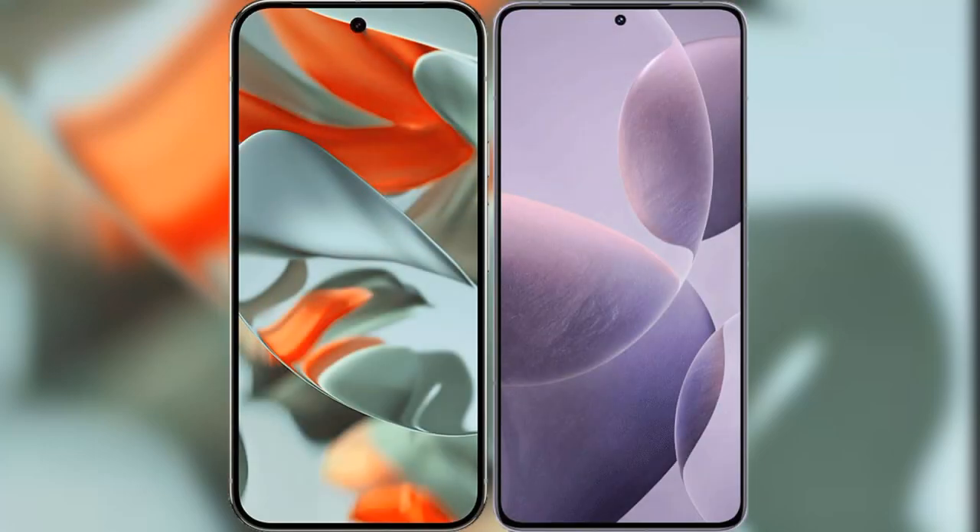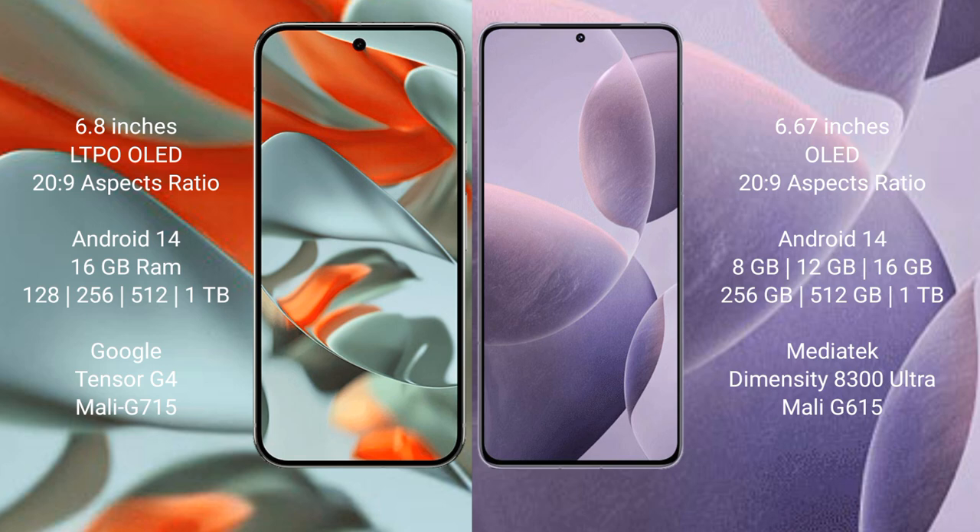I will compare the new Google Pixel 9 Pro XL with the Redmi K70E. The Google Pixel 9 Pro XL features a 6.8-inch LTPO OLED display with Snapdragon 229, while the Redmi K70E features a 6.67-inch OLED display also with Snapdragon 229.